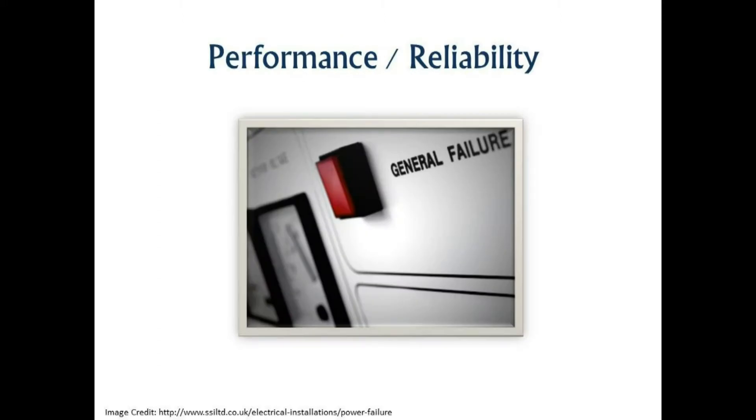Performance and reliability. When you are using resources that are not located within your firm's buildings, the question of how much computing horsepower you have available when you need it comes up. Additionally, failures will happen, and so understanding how you'll be notified and how quickly issues will be resolved is critical.